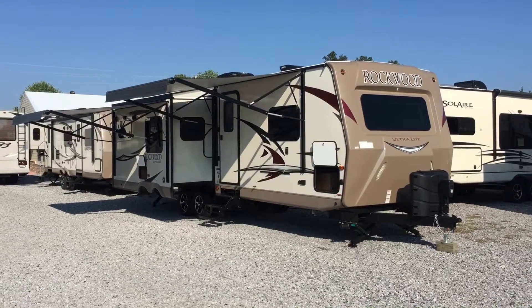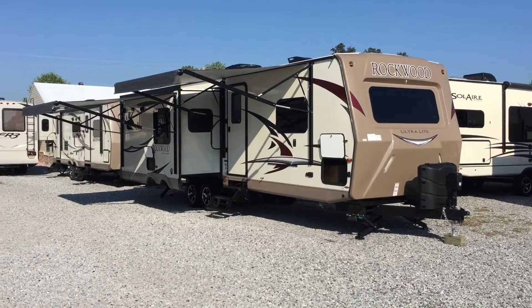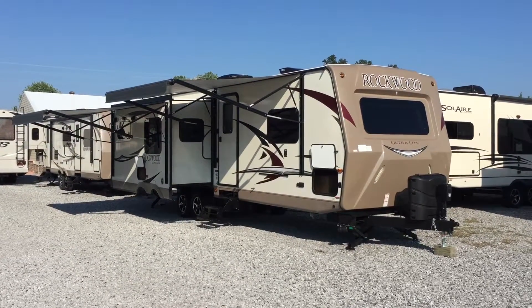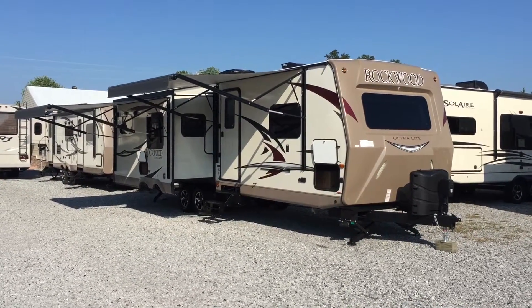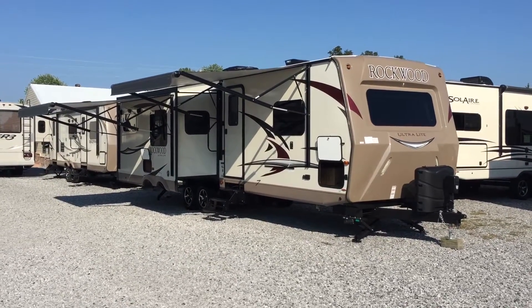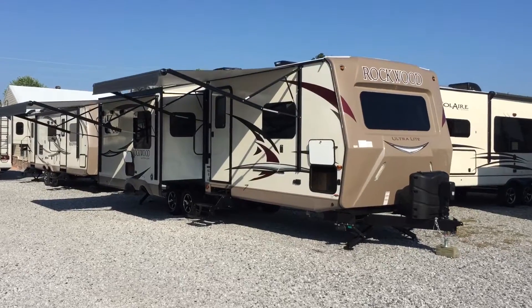I'm Collin Fitzgerald here with Arrowhead Camper Sales in Mayfield, Kentucky. I'm going to show you a 2017 2906 Rockwood Travel Trailer. It's a triple slide rear living unit, one bedroom slide, two opposing slides in the rear. I'm going to show you some features of this unit today.